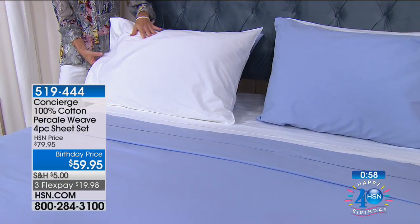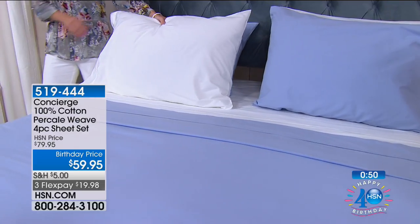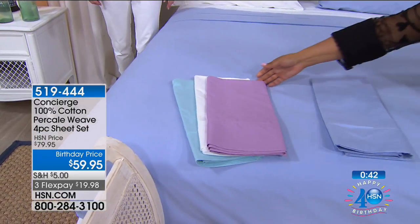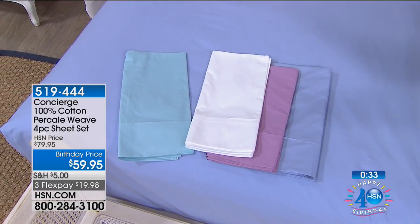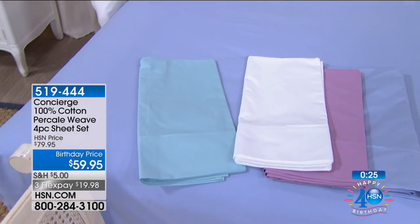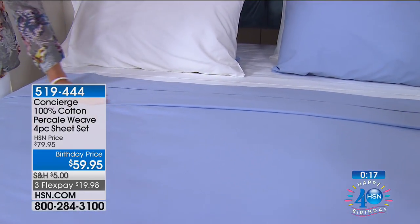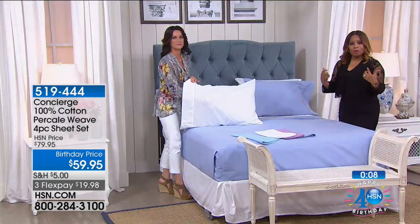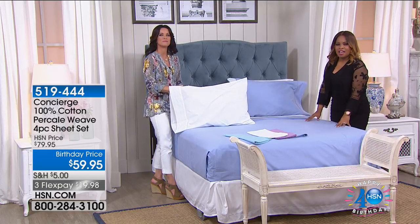Twin through California King are your choices. You get the fitted sheet, flat sheet, and two pillowcases — one pillowcase for a twin. The colors: blue, lavender, classic white, and aqua with a slight green undertone — probably the most modern feeling. This is birthday pricing. You very rarely see 100% cotton percale sheets. They're lightweight, cool, durable, breathable, and natural — top-of-the-line quality at $59.95.